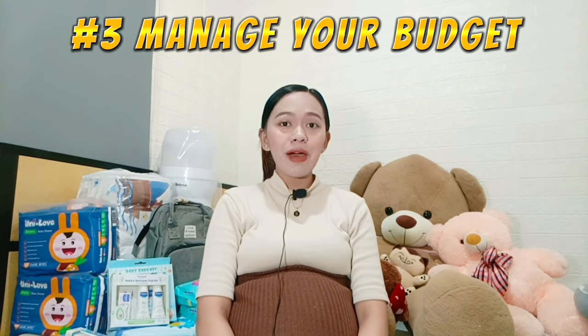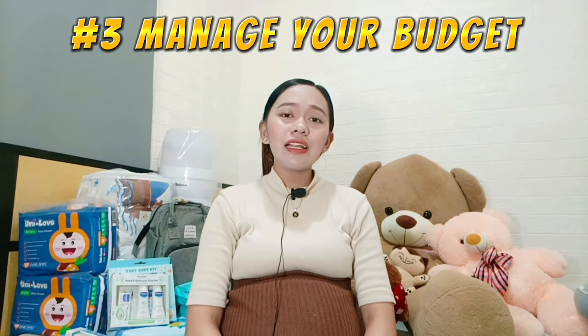Tip number three: set your budget. It's really important to manage your budget. Like me — I ran short on budget, so what I did was wait for payday, either my partner's or mine, before buying more baby items. That way, I bought things gradually and avoided buying things that aren't really necessary. Set your budget!